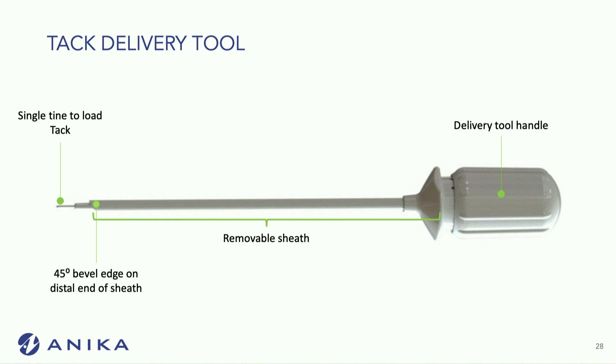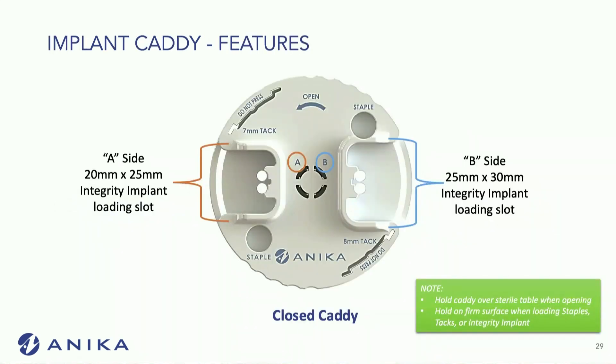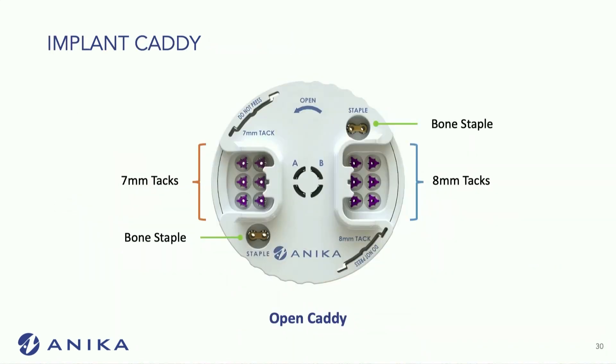The tack delivery tool is very similar to some of its competitors — it's a single tine to load the tacks, one tack with multiple prongs, and it's pretty easy to use. The implant caddy comes with 12 different tacks in two different sizes and two different bone staples, which are PEEK.